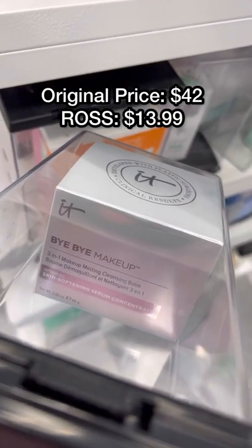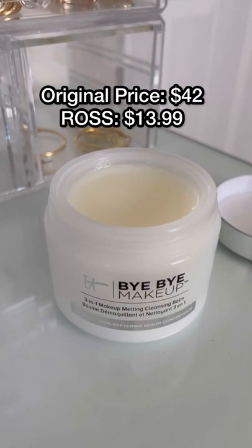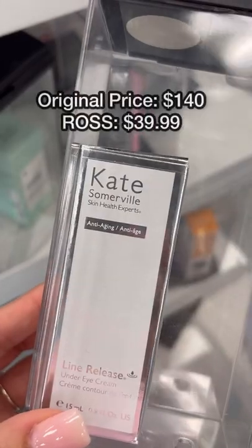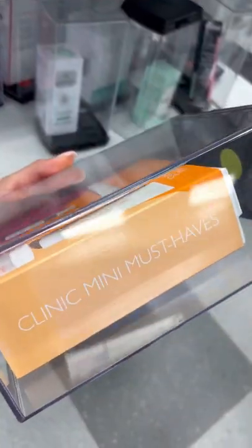I could not believe this It Cosmetics Makeup Melting Cleansing Balm for $14. I definitely snagged this up because this was a full-size product. I also found some Kate Somerville — this eye cream was a little bit pricier, but I've never seen the skincare brand at Ross.